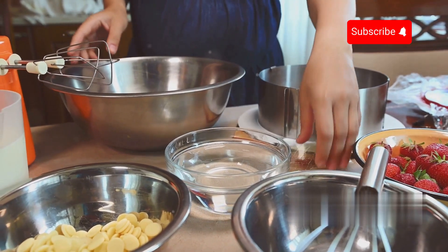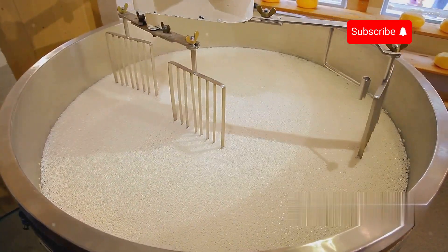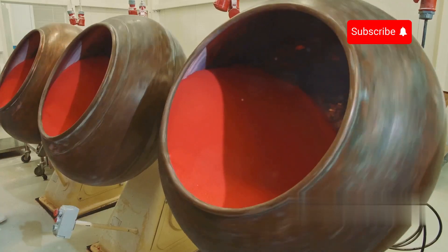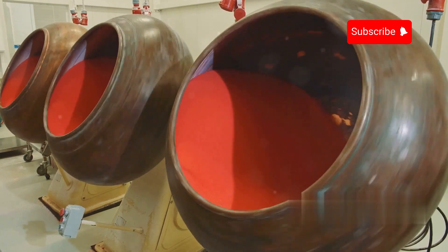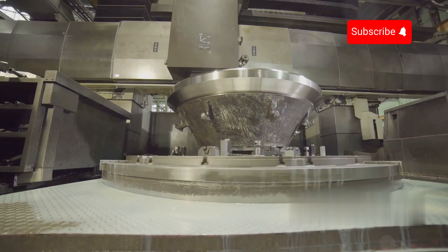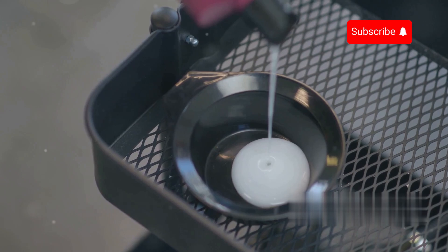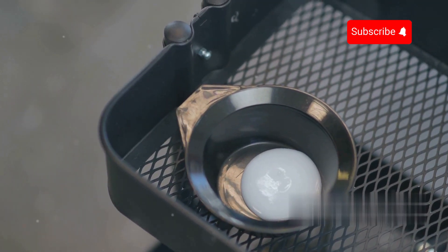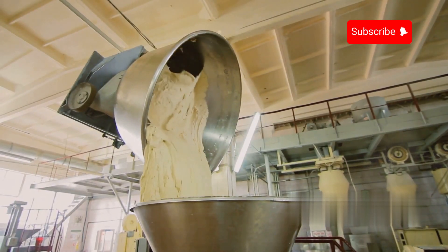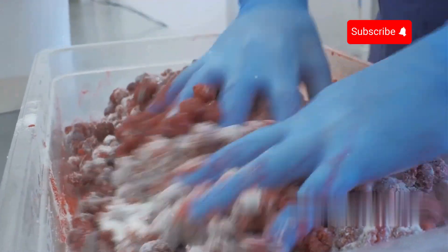Gelatin tends to clump when it comes into contact with water, making it difficult to dissolve. To prevent this, manufacturers often mix it with other powdered ingredients such as sugar while stirring rapidly and continuously. The mixing system uses a high-speed rotor to create strong suction, pulling the powder from the liquid surface and quickly wetting it. The entire solution passes through the mixing head multiple times within a short stirring cycle, ensuring a perfectly smooth mixture free of clumps. Beyond gelatin, this mixer is also used for dissolving sugar and other raw materials, helping maintain a uniform texture in the final product.